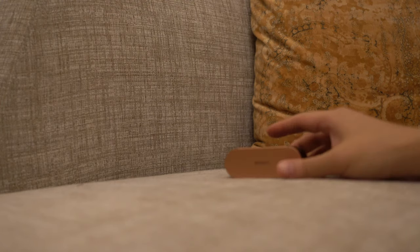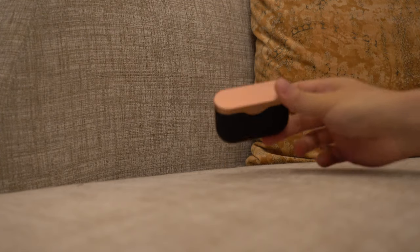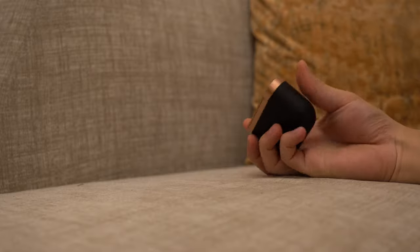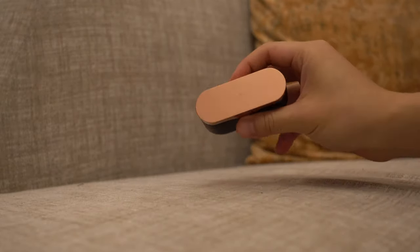Hey everyone. Companies these days are releasing some really top-notch wireless earphones and wireless headphones, and some of them actually have really good active noise cancelling as well. I recently got the Sony WF-1000XM3s — I did a review of these and they are really quite good.